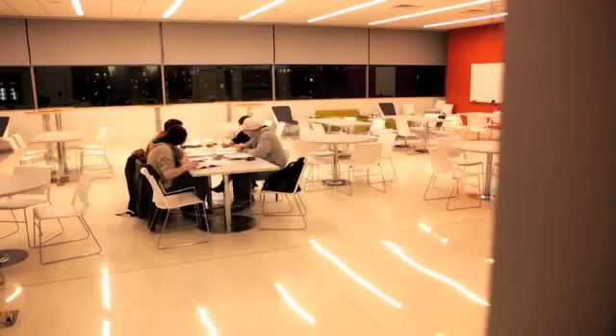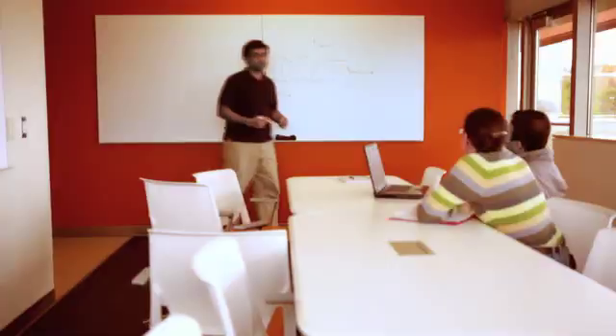The benefits go well beyond industry interaction. Our students are very well prepared to go to work in industry, because in some respects they've already been there.